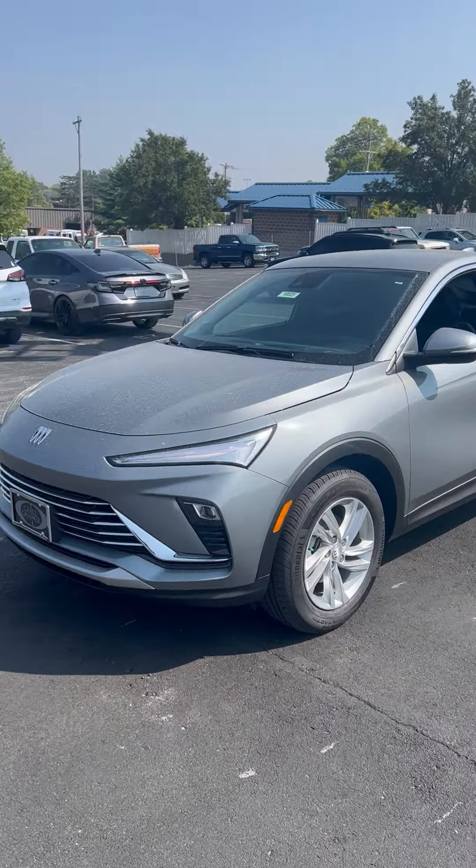I just wanted to give you a quick look at our 2024 Buick Envista. I'm going to give you a quick walk around here. It's got the gray exterior, obviously, and then once you hop in you see that it matches throughout the inside here as well.